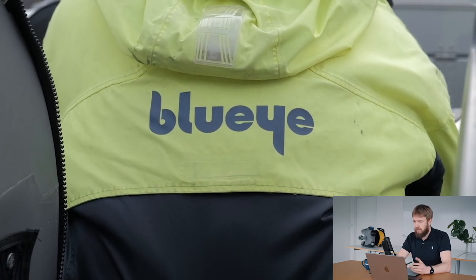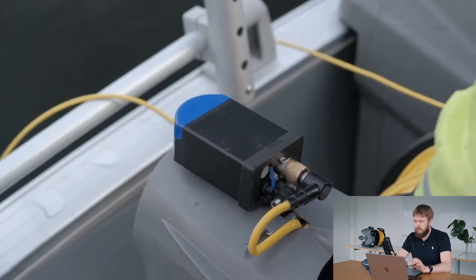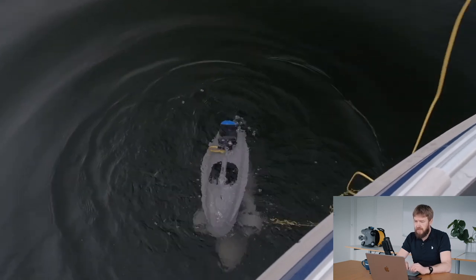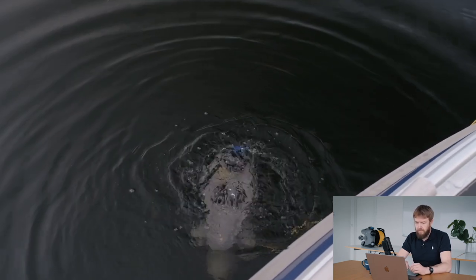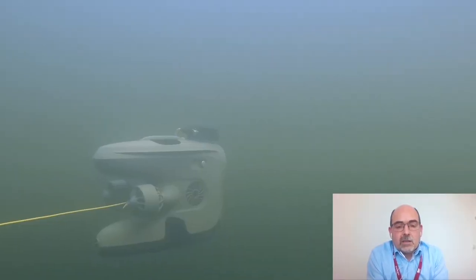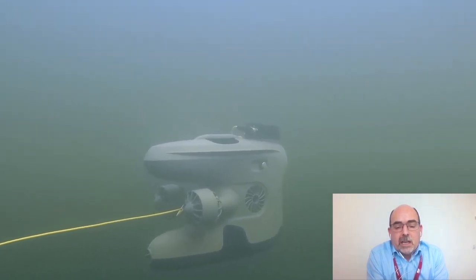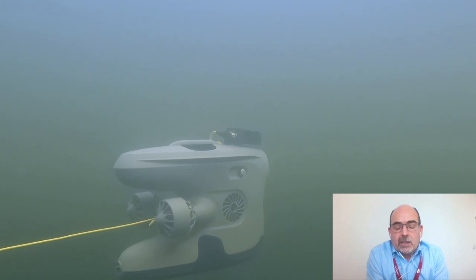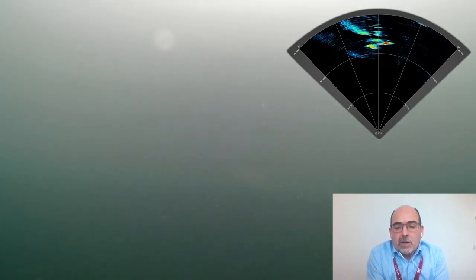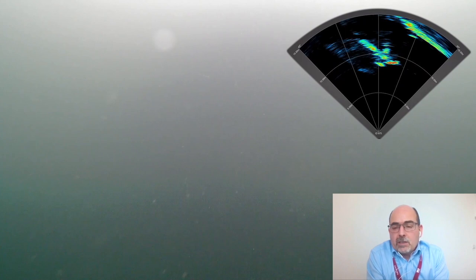Here is a video we've been filming in Trondheim. We have the BlueEye X3 with the 720i and multibeam. Is this a typical way of using it? Absolutely, and it's great to see the little sonar mounted on the top of your vehicle. You've tilted it down slightly, which gives you a better imaging of the seabed. You can see the ROV navigating towards what looks like a harbour wall, and you can see the solid line.